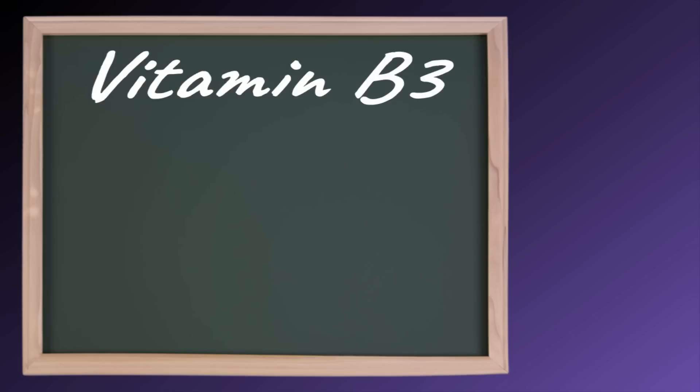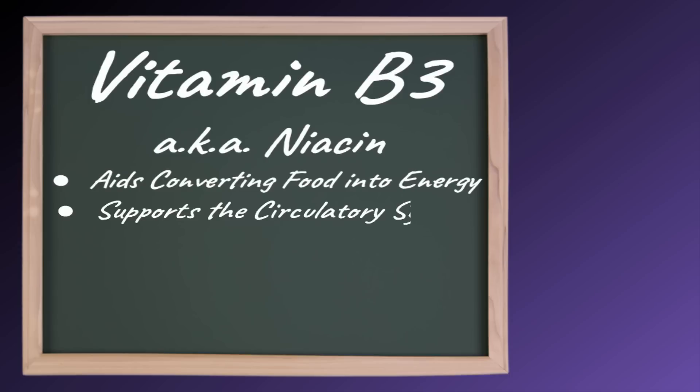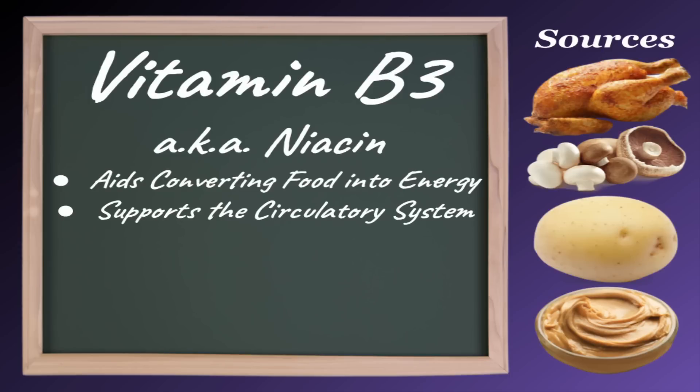Vitamin B3, also known as niacin, has a similar function to the last two, aiding in the conversion of food into energy while also supporting the circulatory system. Good sources of vitamin B3 include poultry, mushrooms, potatoes, and peanut butter.